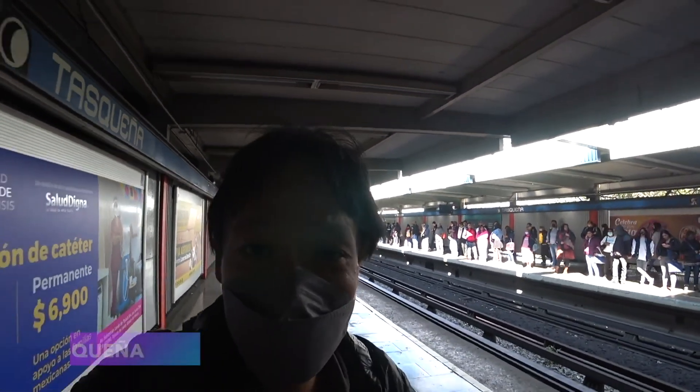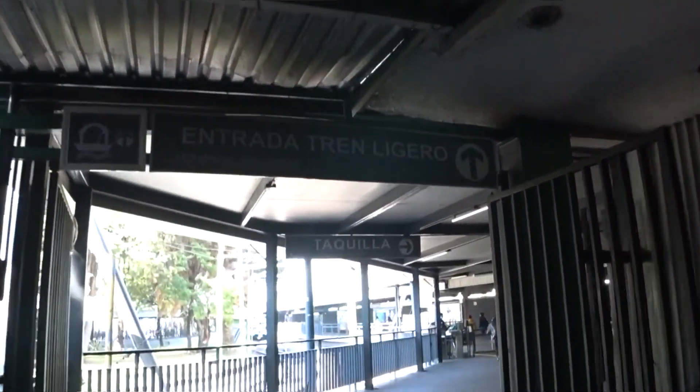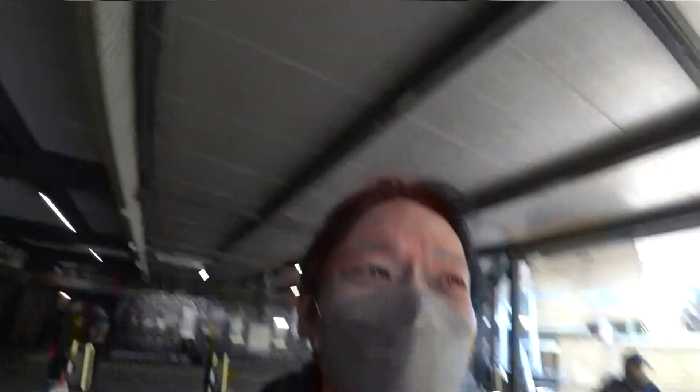I just arrived at Taskenya. I need to get the train going to Xochimilco.